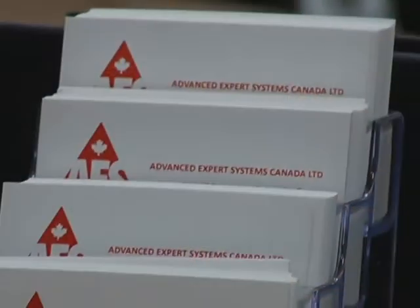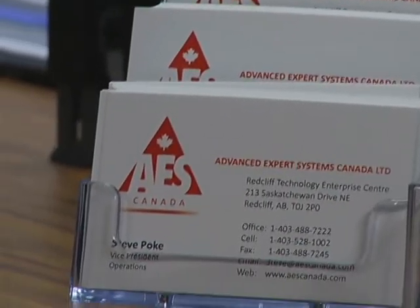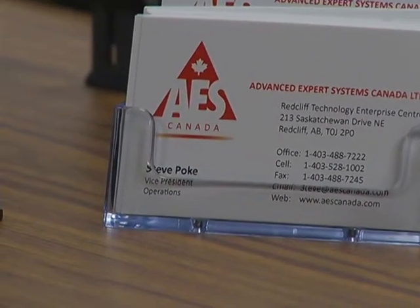AES officially became a Canadian entity in 2011 and chose to locate to Redcliffe, Alberta, based on the low cost of operation, availability to industry, and the unique opportunity to be based in Redtech, a business incubator. We're at the Redcliffe Enterprise Technology Centre, which is an incubator that's been supported by the EDA. It's great for us as a start-up business because our operating costs remain low, and this is where our customer base is going to be.